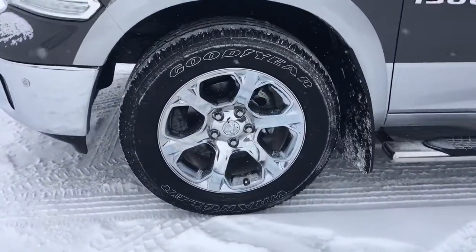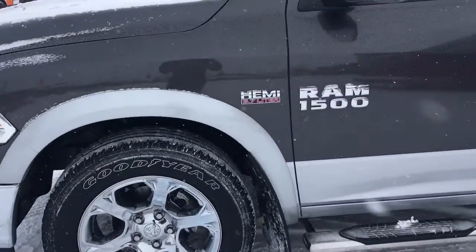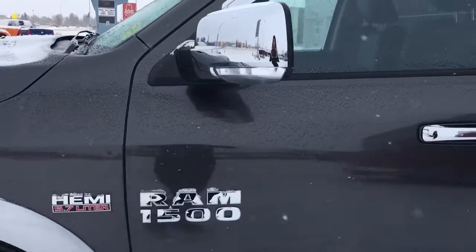Lots of tread left in these tires, mounted on top of a 20-inch rim. Nice chrome badging, chrome mirror, chrome handles.